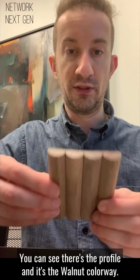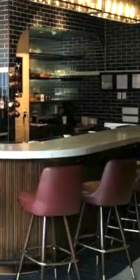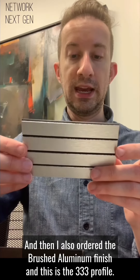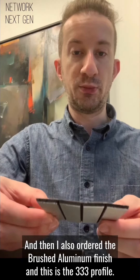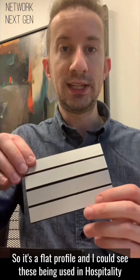You can see the profile — it's the walnut colorway. I also ordered the brushed aluminum finish in the 333 profile, which is a flat profile.